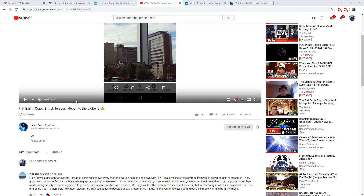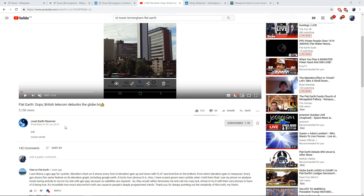An absolute gem. Everyone go over and subscribe. He has 1.7k subscribers and he's always rooting around and sniffing some juicy stuff out. It's absolutely in everybody's interest to go over and support the channel because obviously he wants to show what he's found - you can be the first guys to actually see this. I highly recommend going over, subscribing, and seeing all the other good stuff that he has on his channel too. So, Level Earth Observer.